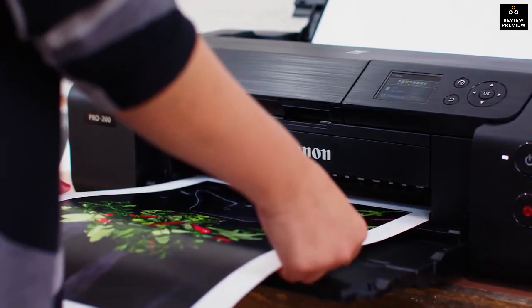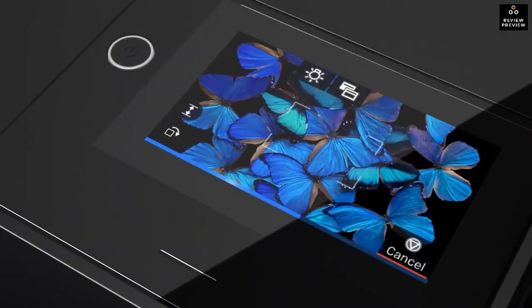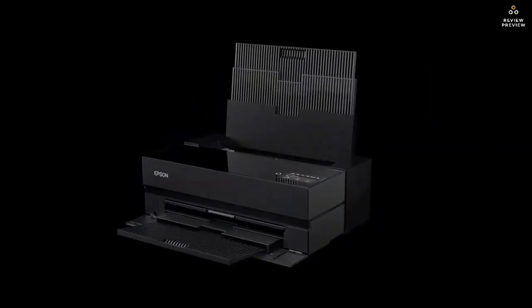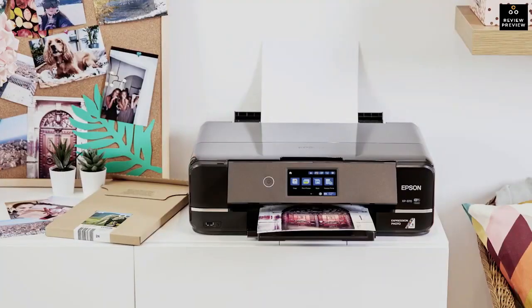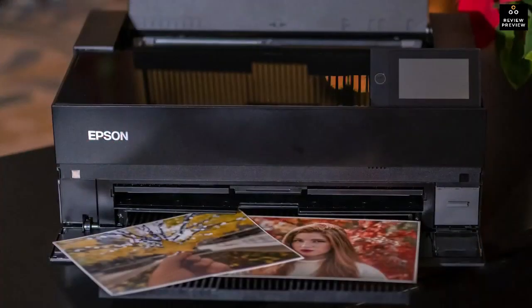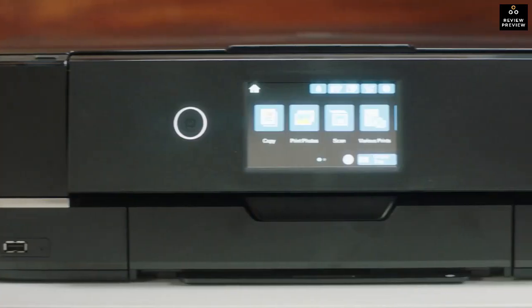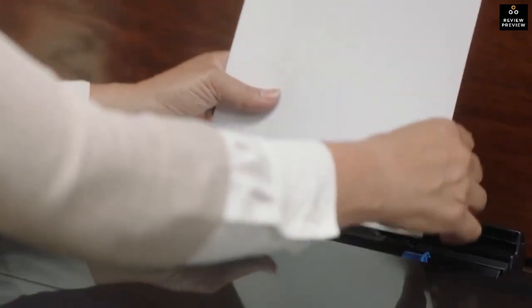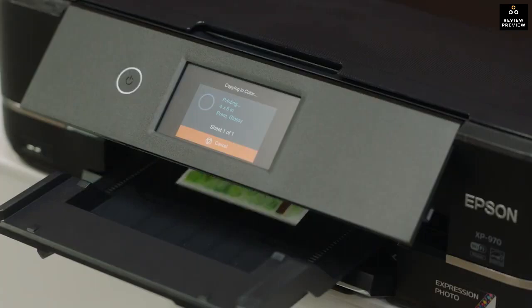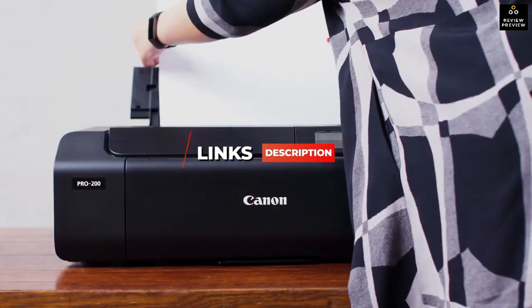Hey guys! In this video, I'm breaking down the top 5 best photo printers in 2023. Through comprehensive research and testing, I put together a list of 5 products that will meet your specific needs. Whether you're looking for an affordable model or a professional-grade printer with top-tier performance, I'll have the perfect product for you. I've included links in the description for more information and updated pricing. Let's get started.